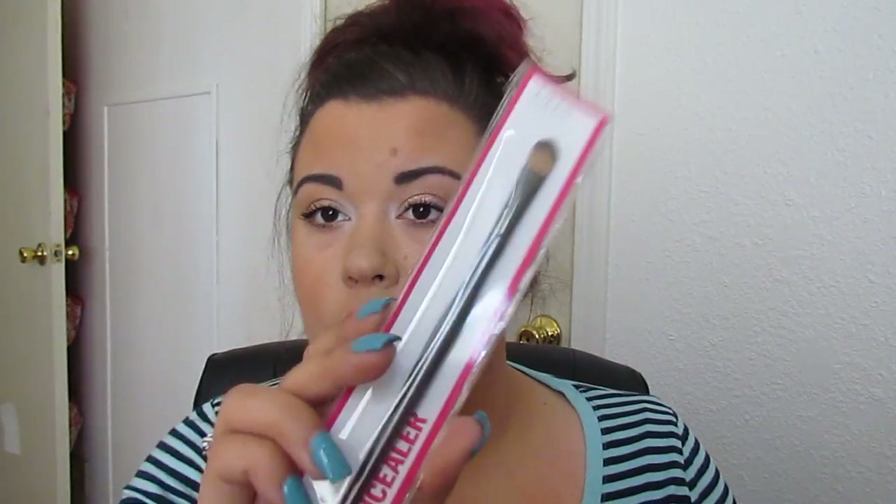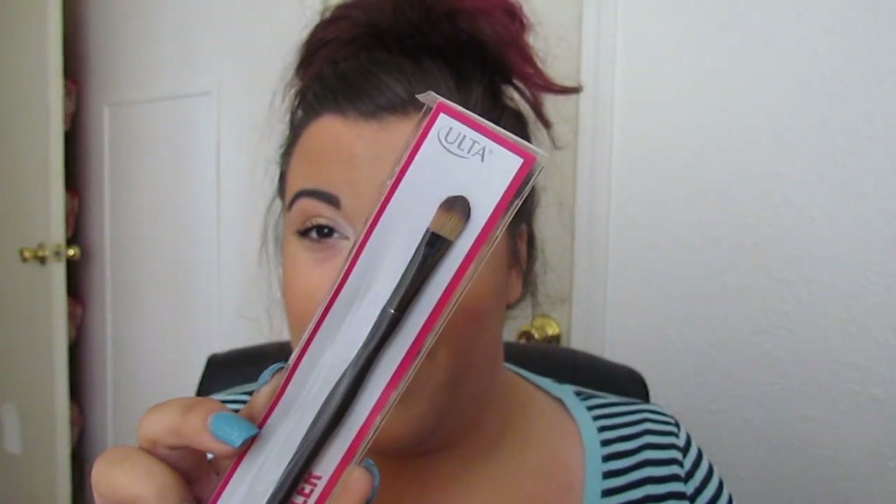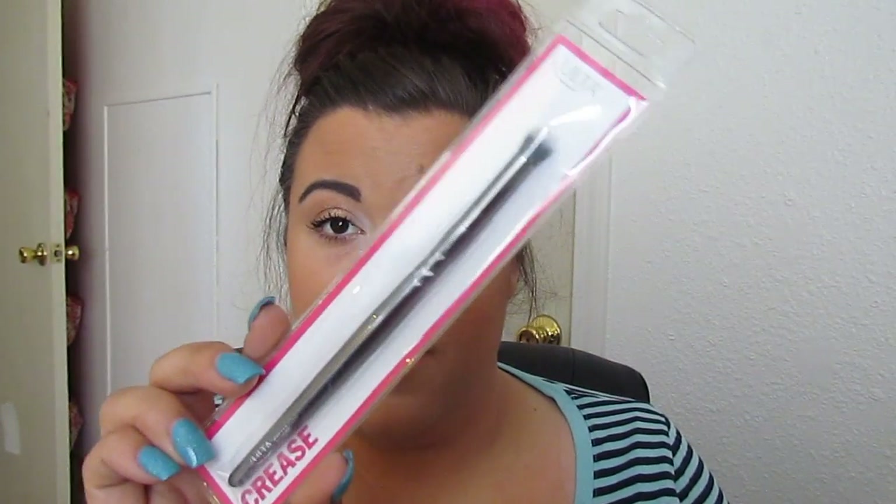That was the same day I picked up two packs of Real Techniques Beauty sponges. I picked up an Ulta concealer brush when the brushes were on sale — I don't absolutely love this one, I find it kind of pokey, but I'll keep trying to figure out how to use it. I also picked up the crease brush, which I haven't had a chance to use yet.